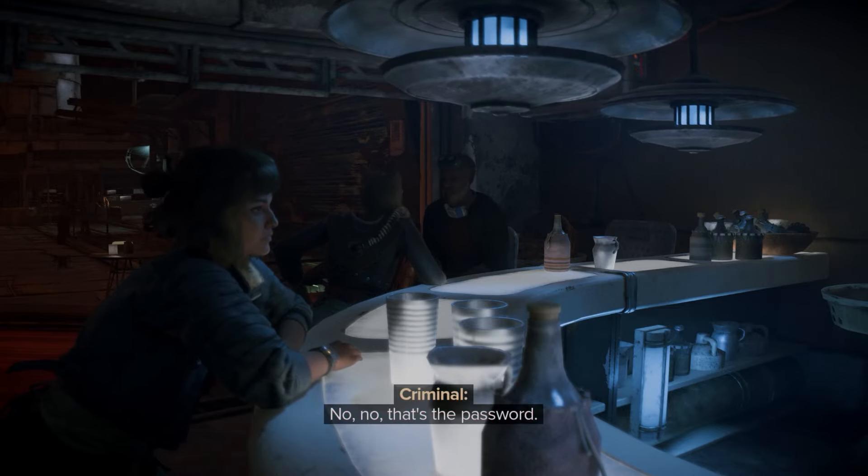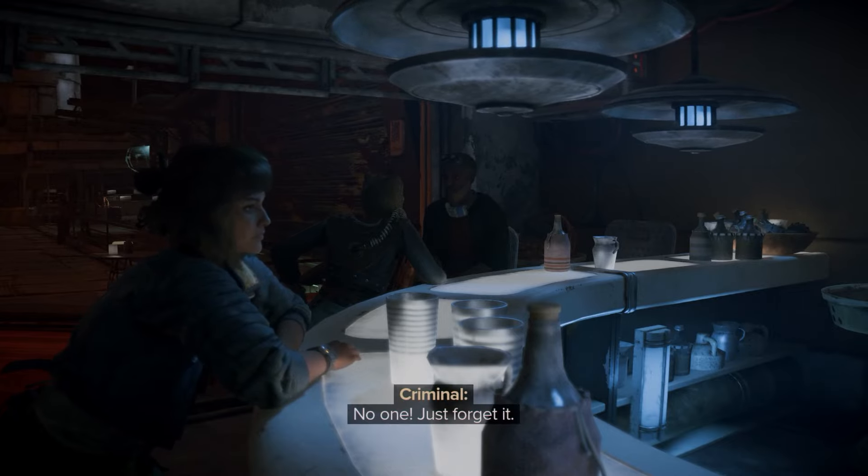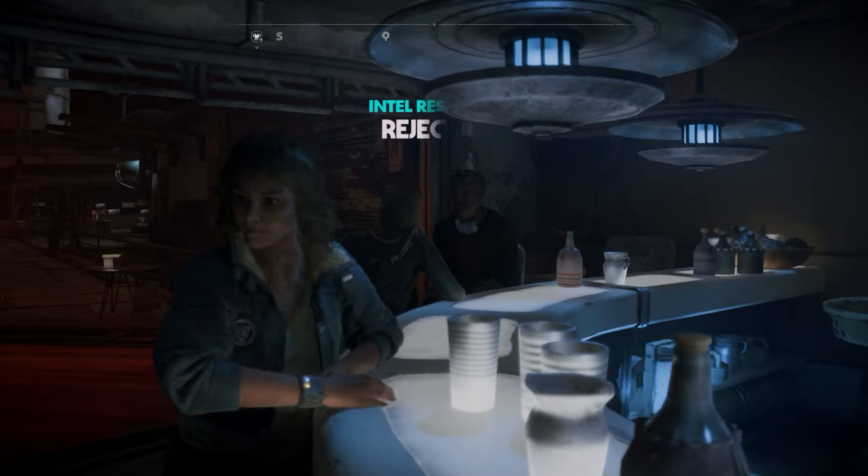All you have to do is approach the bar where I'm standing here and then use R3, or click the right stick, and it'll tell you what button to press. You can then eavesdrop on the conversation and they will give you the password. You can then go back to the guy, speak to him, and tell him the password.